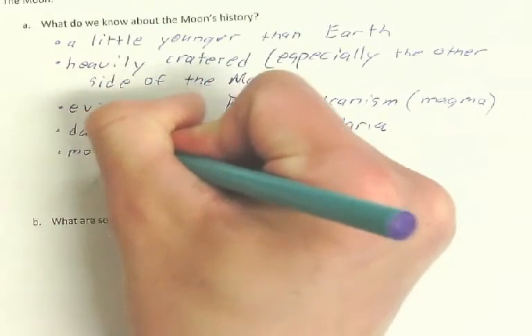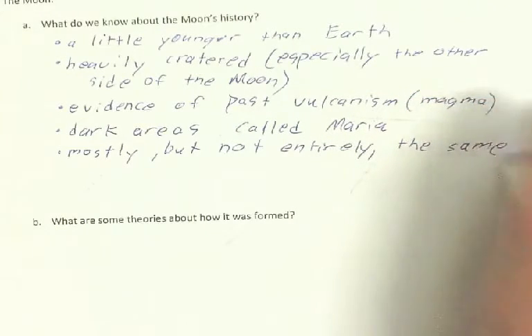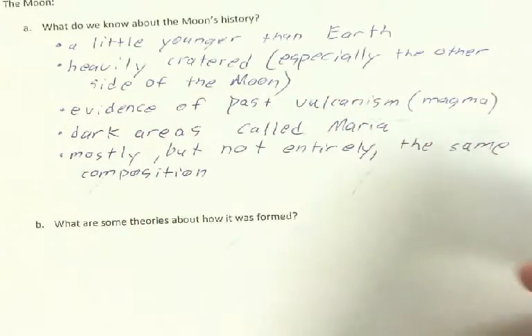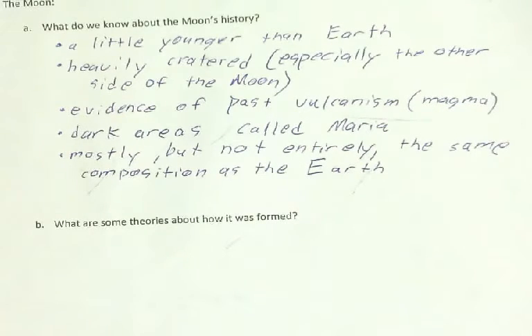It's mostly, but not entirely, the same composition as the Earth — the same atoms, materials, and elements. So to recap: it's a little younger than the Earth, heavily cratered, and there's evidence of past volcanism.